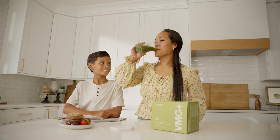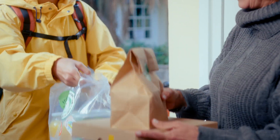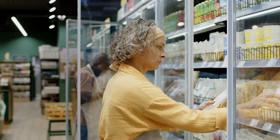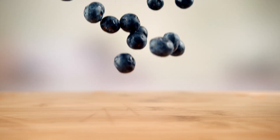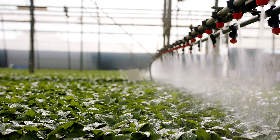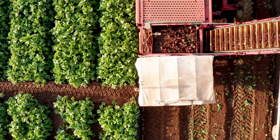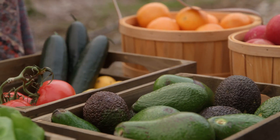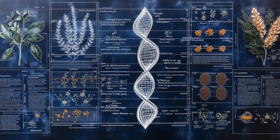Let's face it, in our fast-paced world, convenience takes precedence over nutrition. We rush through meals, grab quick bites, and rely on processed foods. Even the fruits and vegetables we consume today aren't as nutritious as they used to be. Due to commercial farming practices and soil depletion, many high-yield fruits and vegetables have lost up to 50% of their nutrient content over the last few decades. Add this to the challenges of genetically modified food and selective breeding.